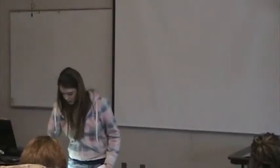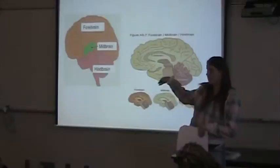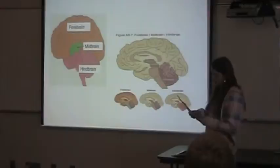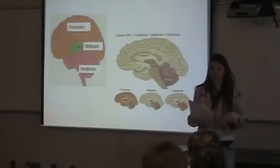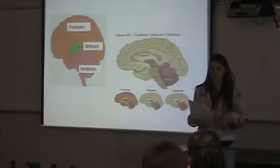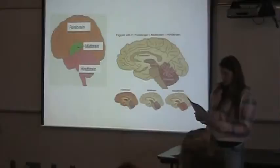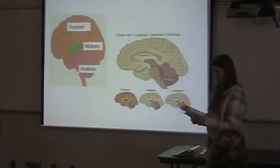The first point I'm going to talk about is where each different section is located. This first image uses color to show each different part. The forebrain is on the top, and that has the cerebrum, the thalamus, and the hypothalamus in it. The midbrain is just a little part in the middle — that green section — and that has to do with the tectum and the tegmentum. And then the hindbrain is the bottom part, and that has to do with the brainstem as well, where everything connects and functions together.